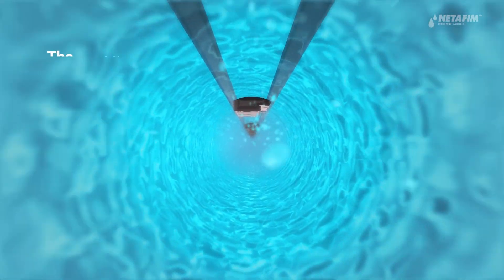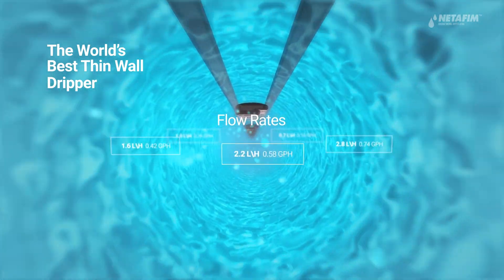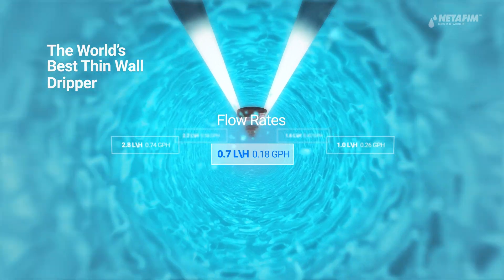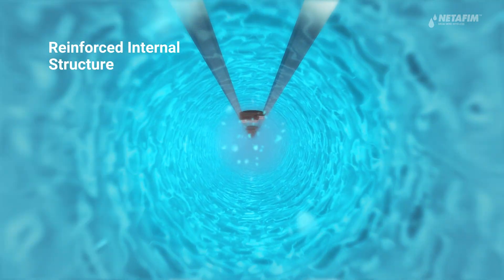The world's best thin-wall drippers guarantee uniform flow and no clogging, offering a wide range of flow rates. It is the only thin-wall dripper line with a reinforced internal structure, which makes it even more robust.